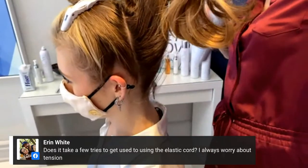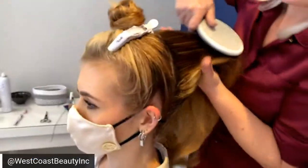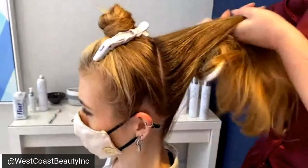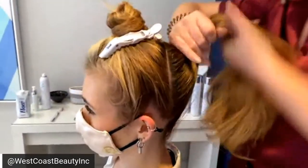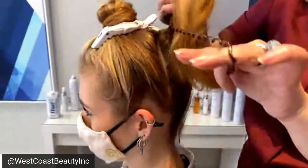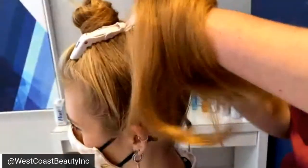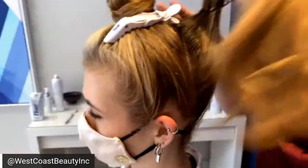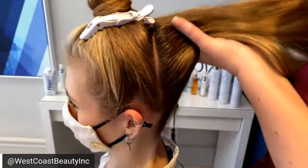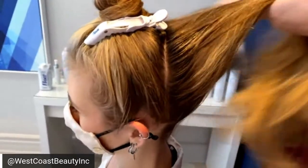Does it take a few tries to get used to using the elastic cord — I always worry about the tension? The tension is so much easier. Let me show you how our hands work with a regular elastic: you have to release and then drop for it to come up, and see how much droopy drawers we have back there? We lose a lot of tension because you're wrapping the hair around. With the elastic cord instead, you get a lot more tension. See what beautiful directional blow styling does — how much easier it is to pull the hair up to the section where I'm happy.